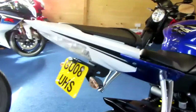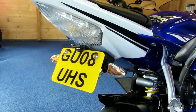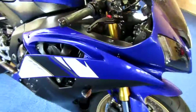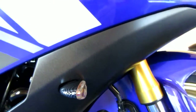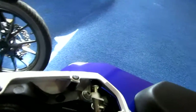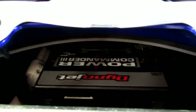We've also got a tail tidy with mini indicators, and we have got a standard road-legal number plate as well. On the front we've got those mini indicators with a sort of carbon-effect backing. And finally, set up to the exhaust, you can see in there we've got a Power Commander, which has been very nicely fitted as well.